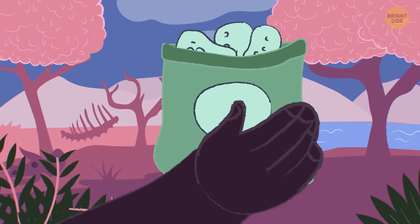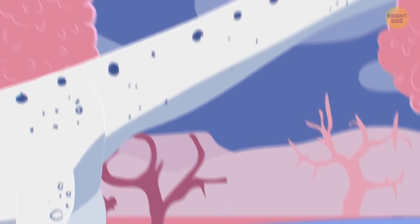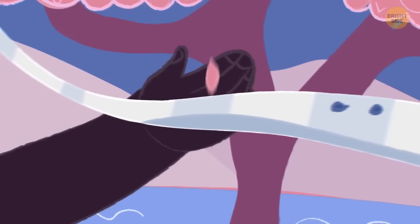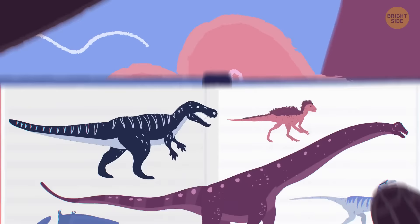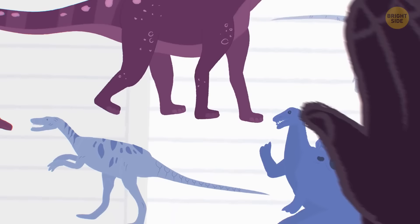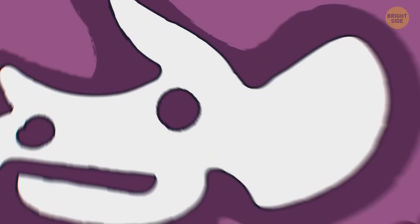Carnivore dinos mostly walked on two feet — that way they could be faster and have their hands free to grab prey. Plant-eaters walked on four feet so they could carry their heavy bodies. Some of the bigger plant-eaters needed around a ton of food per day. There are around 700 known species of extinct dinosaurs, and we probably haven't discovered them all. Five years back, they found out about a new type of dinosaur — it had these stubby horns right above its eyes that looked so much like the comic book character that they named it Hellboy.